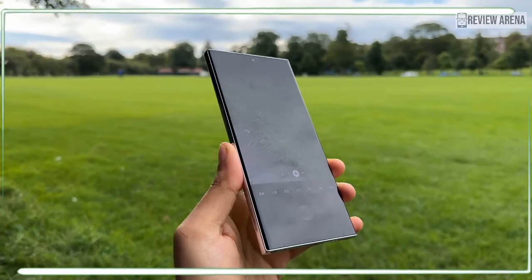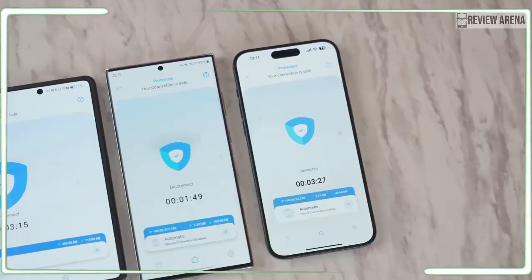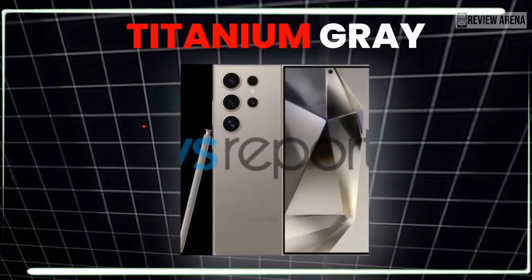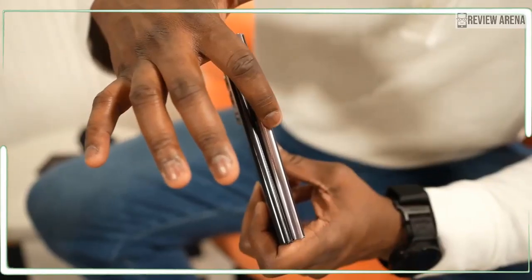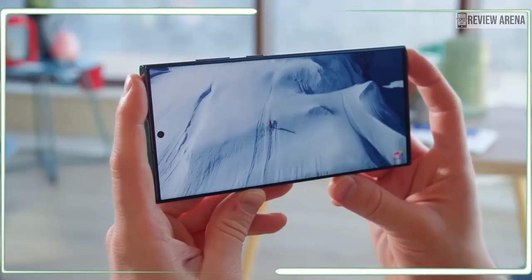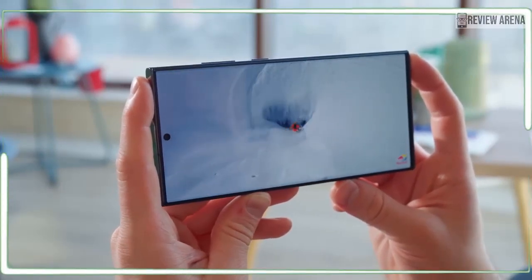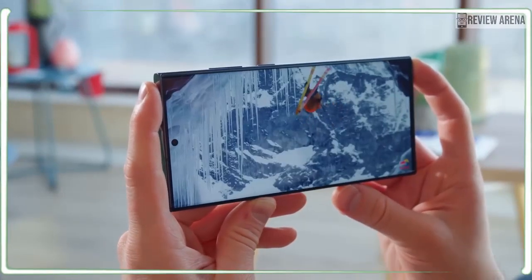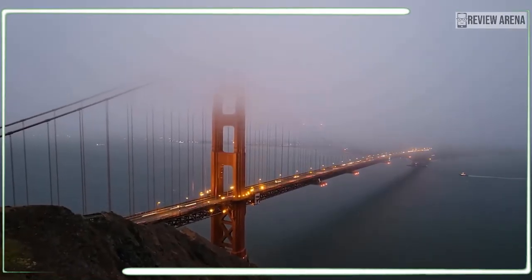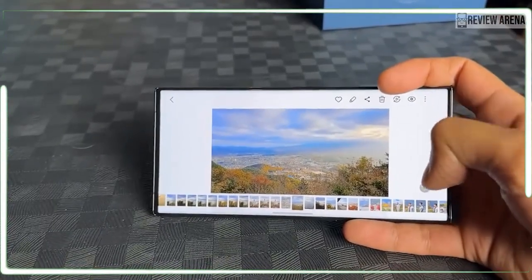One recent rumor calls for a display refresh rate upgrade. It seems that the Galaxy S24 Ultra might score an even smoother 144Hz display, unlike its predecessor's 120Hz one. While this might sound like a big improvement, you might not be able to detect a very noticeable difference. The difference in smoothness between 60Hz and 120Hz can be easily detected, but this isn't necessarily true for the minor jump from 120Hz to 144Hz, as any gamer might tell you.